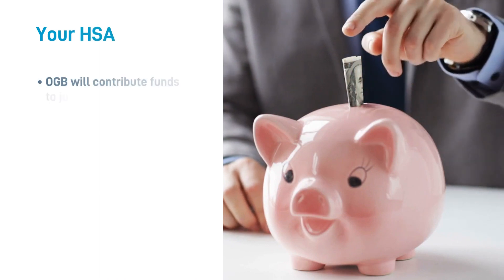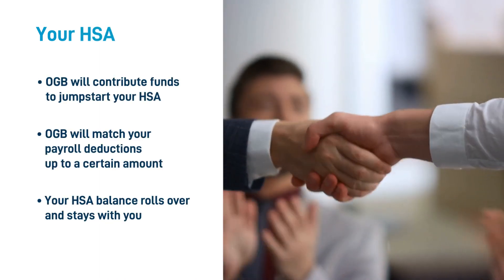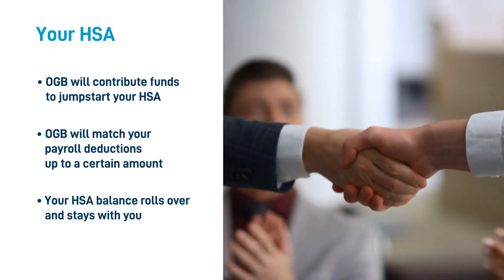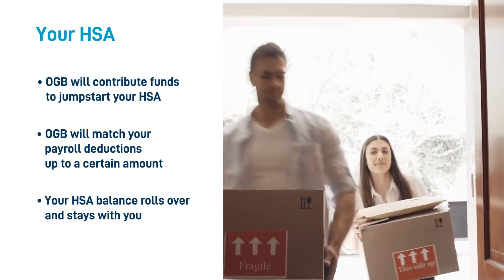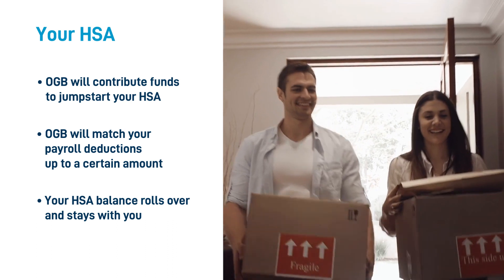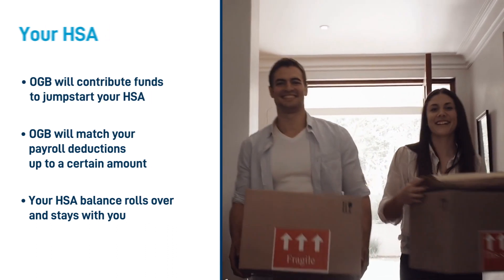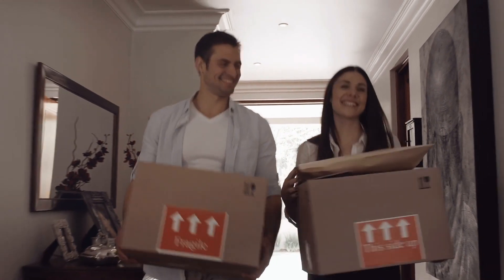OGB will contribute funds to jumpstart your HSA. You can use payroll deductions to add more money to your HSA tax-free. OGB will match those contributions up to a certain amount, and your HSA balance doesn't expire at the end of the plan year. Any money left over stays in your HSA, and if you change plans or jobs, you take your HSA with you.